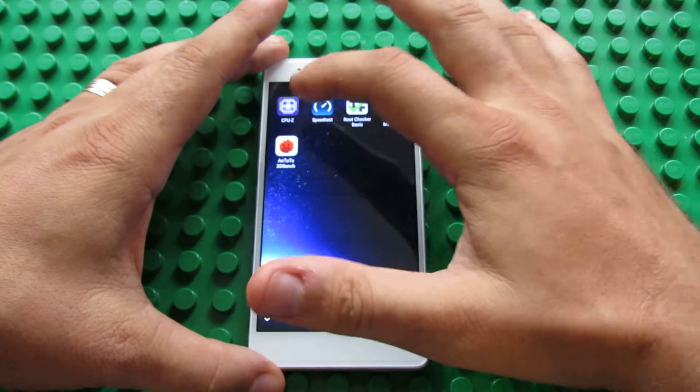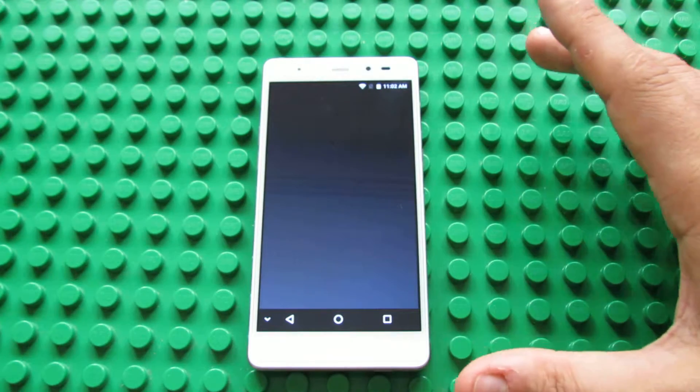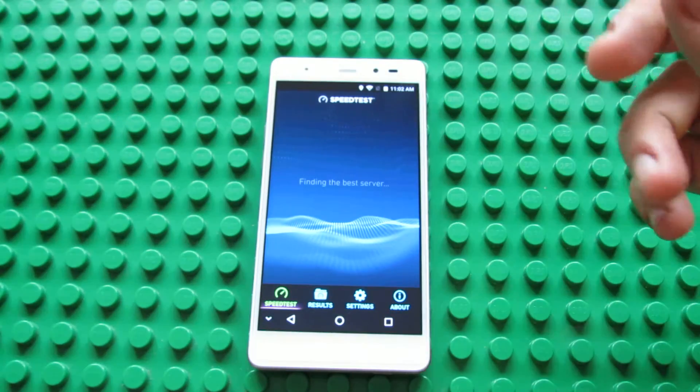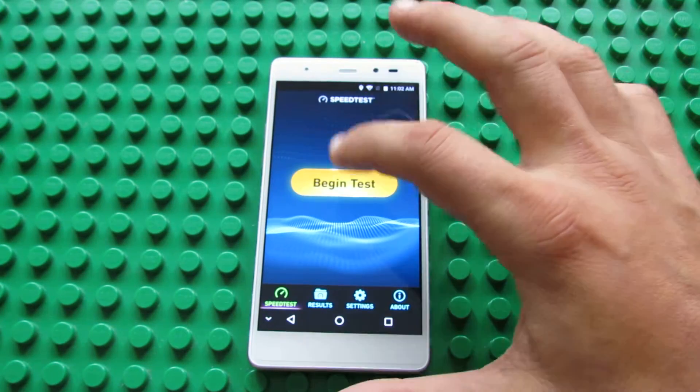To test the speed, just run the speed test application. This is the first run. The router is in the other room. Let's begin the test.